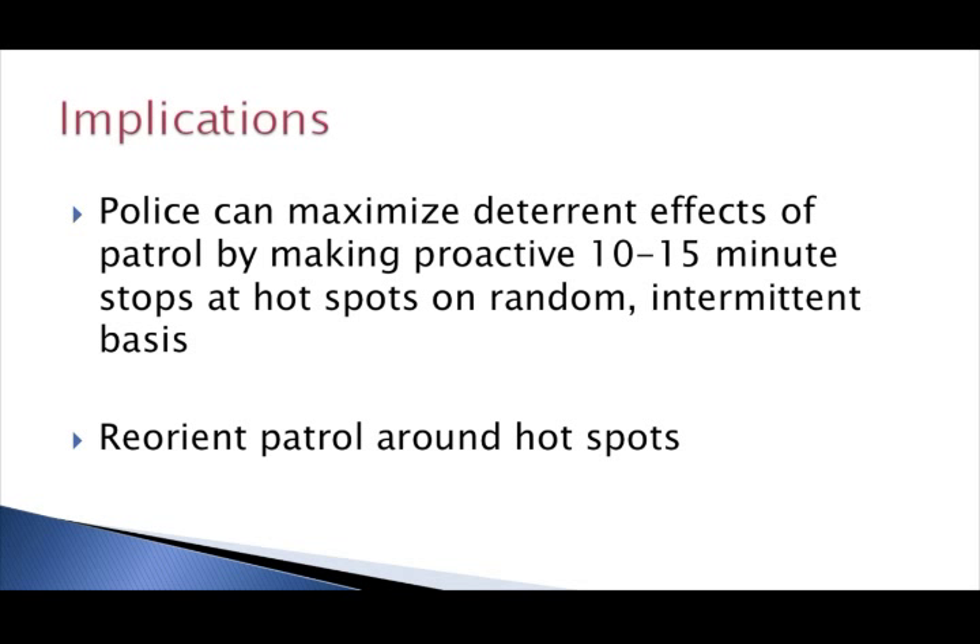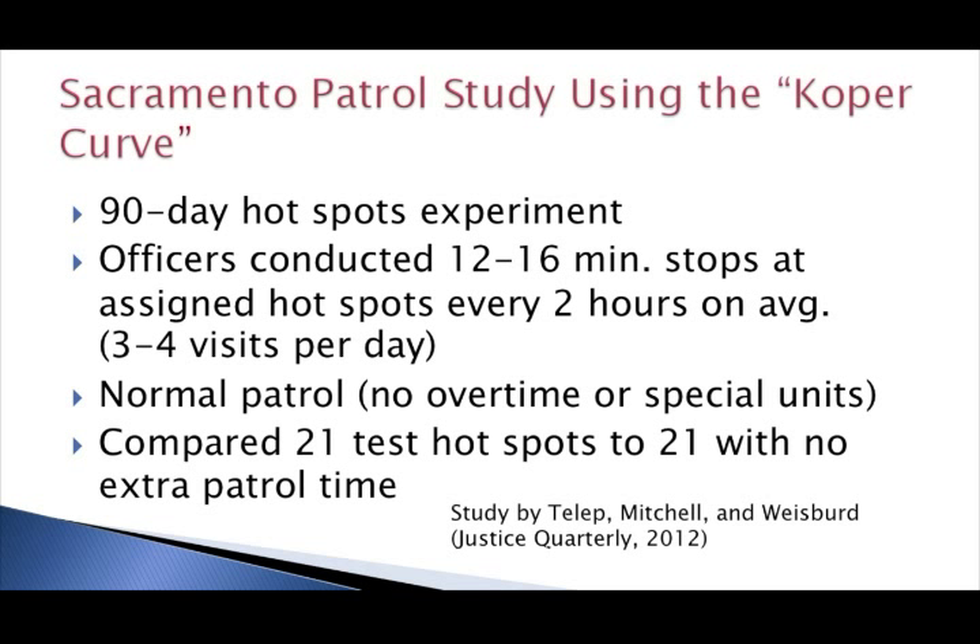The implications are that police can potentially maximize the deterrent effects of patrol by making proactive 10 to 15 minute stops at these micro hotspots within their patrol areas on a random, intermittent basis throughout their shifts. More recently, this idea was put to the test in a study done in Sacramento, California. In the next session, you'll hear from Sergeant Renee Mitchell from Sacramento PD, who was the main architect behind this study. They assigned officers to particular hotspots and told them to make 12 to 16 minute visits roughly every two hours.